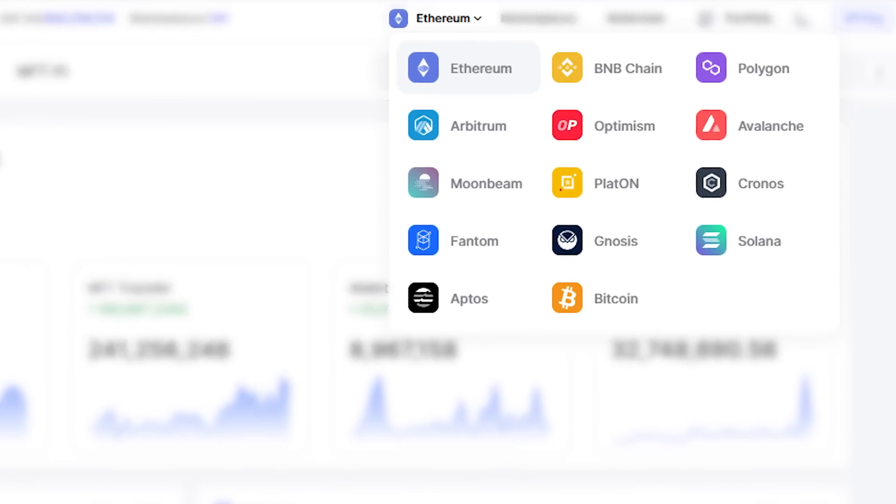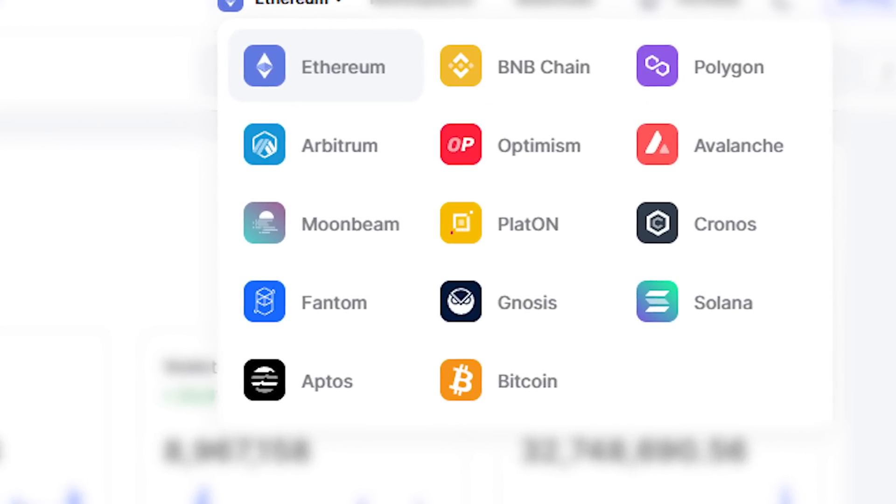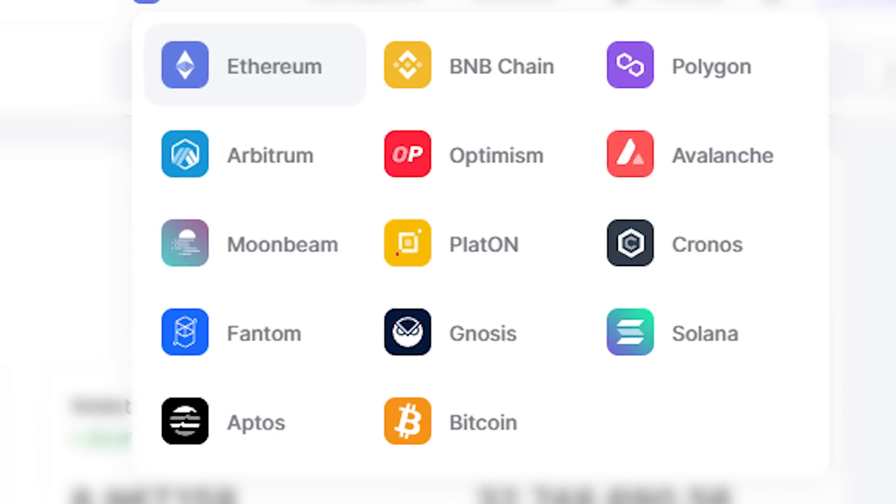NFT Scan is a professional multi-chain NFT data infrastructure and service provider. It currently supports 14 blockchain networks, including Ethereum, Bitcoin, BNB Chain, Polygon, Solana, Arbitrum, Optimism, and Aptos, and many more that are still waiting to join.